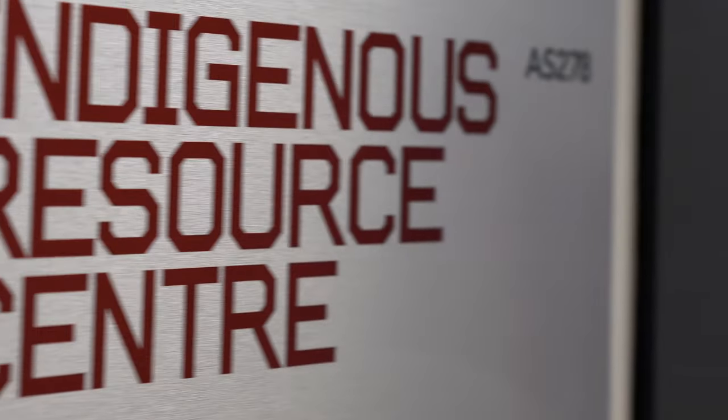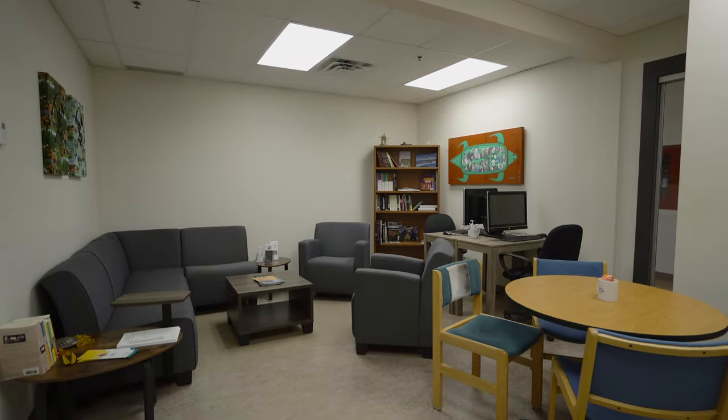Are you Indigenous or consider yourself an ally? Visit the Indigenous Student Resource Centre. They will provide cultural support and connections to help you learn and succeed.